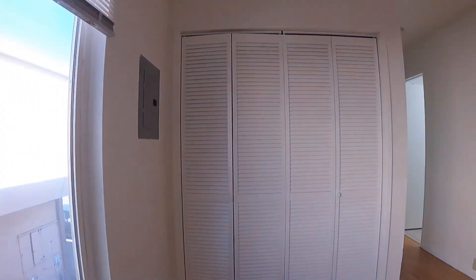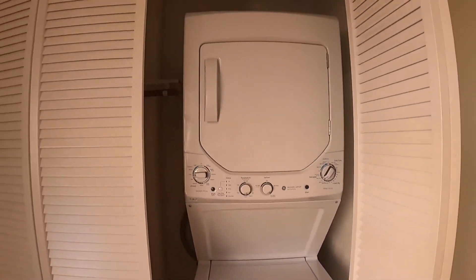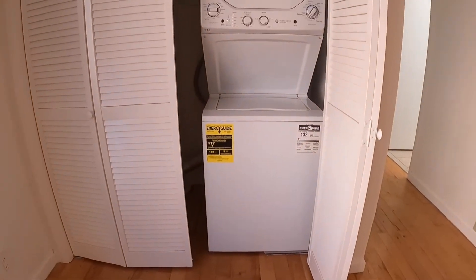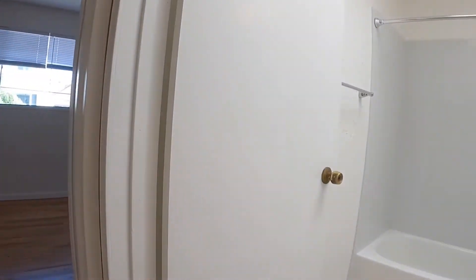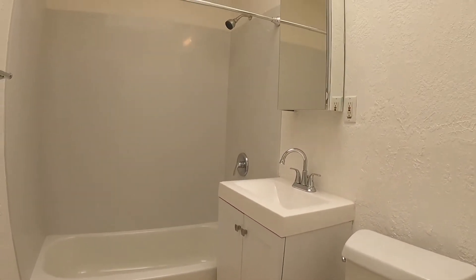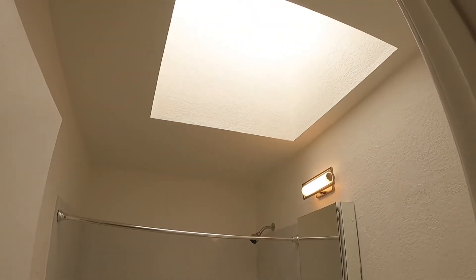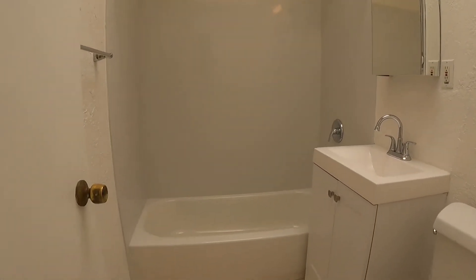You have another closet here — take a look at this — private laundry machines in your unit. The other side is additional storage as well. There's gas heating and a full bath with tub and shower combined. Nice modern renovation with medicine cabinet, and there's also a skylight in here. Nice and bright and very clean bathroom.